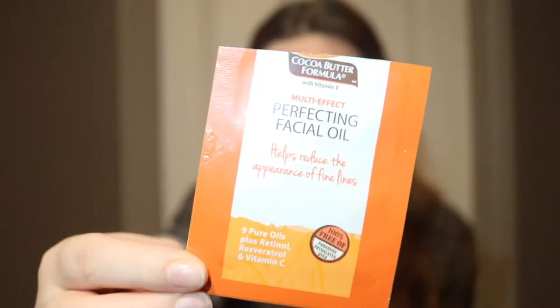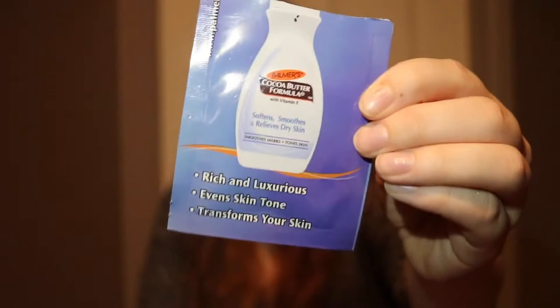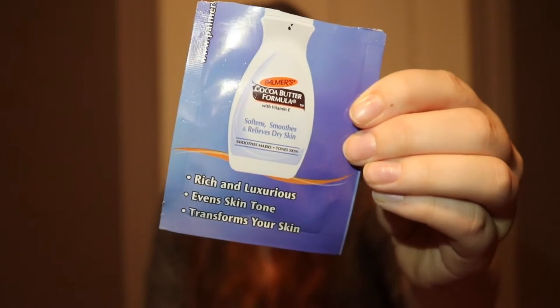Next up I got the Dolly Magazine show bag. Dolly is basically an Australian magazine. I got the Palmer's Perfecting Facial Oil, which I have already used a fair good amount of because I have very dry skin, and I was very happy to get this in the show bag. Alongside that I have been using the Palmer's Cocoa Butter Lotion.